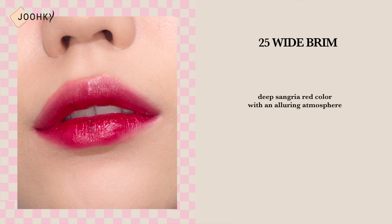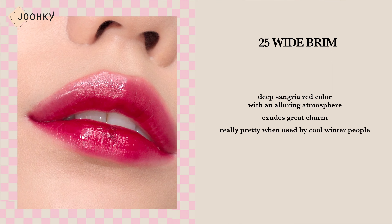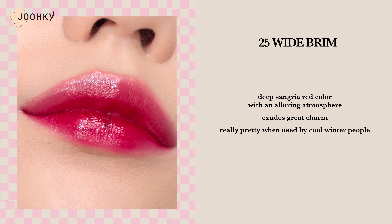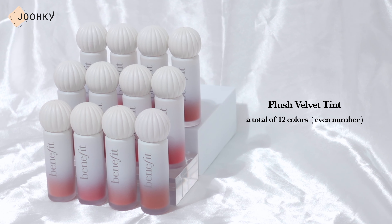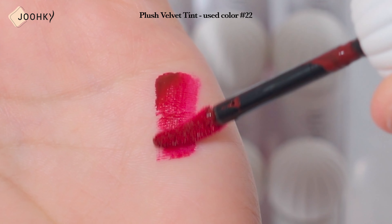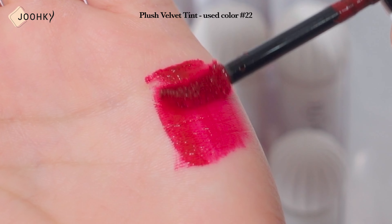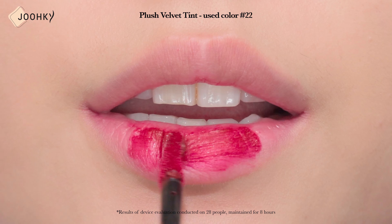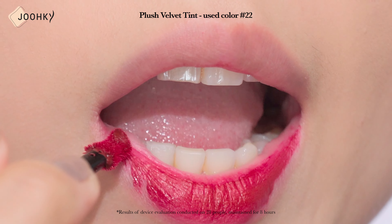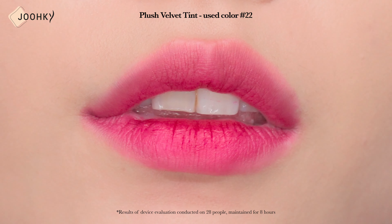Shade 25, White Brim, is said to be a deep sangria red color with an alluring atmosphere. It's a color that exudes great charm, and I think it would be really pretty when used by cool winter people. Benefit's Plush Velvet Tint is a tint with an amazing texture that is matte yet moisturizing, providing a light and comfortable feeling on the lips. It contains berry complex and hyaluronic acid, with the same rich moisturizing ingredients as the Dewy Tint, and boosts a moist application. The Velvet Tint also adheres smoothly and lasts for a long time without smearing or smudging. It has a velvet finish that gently blurs the lips, making the lips comfortable and the color smooth.